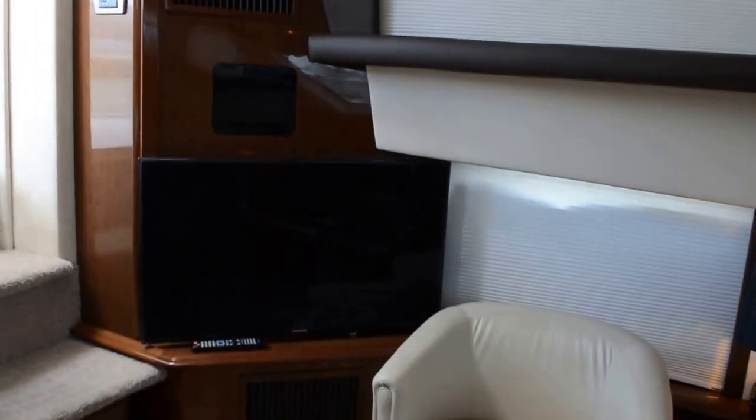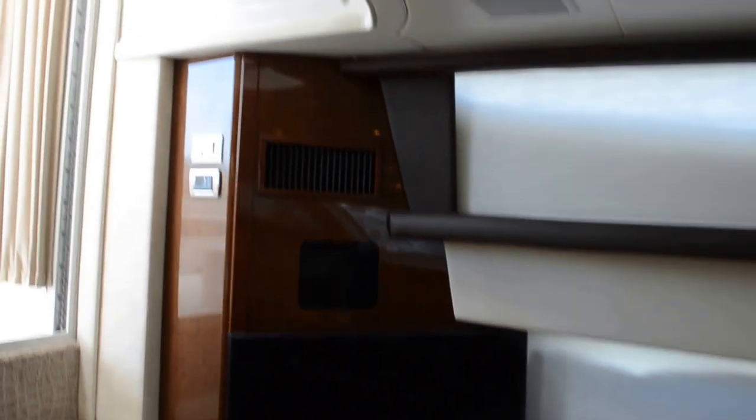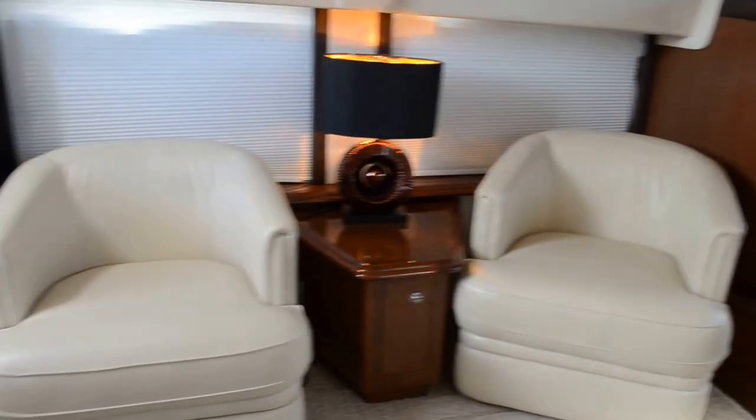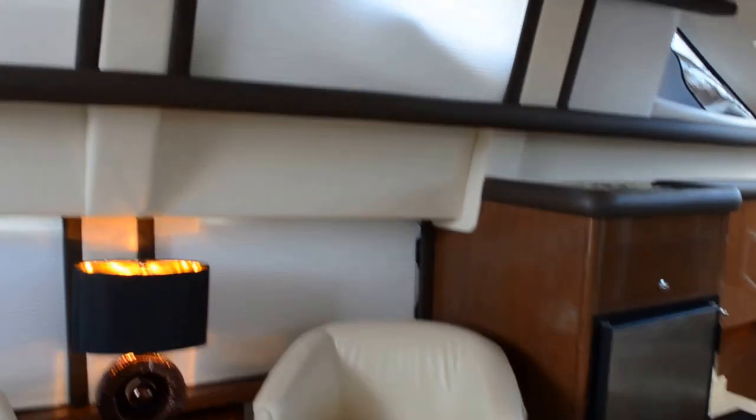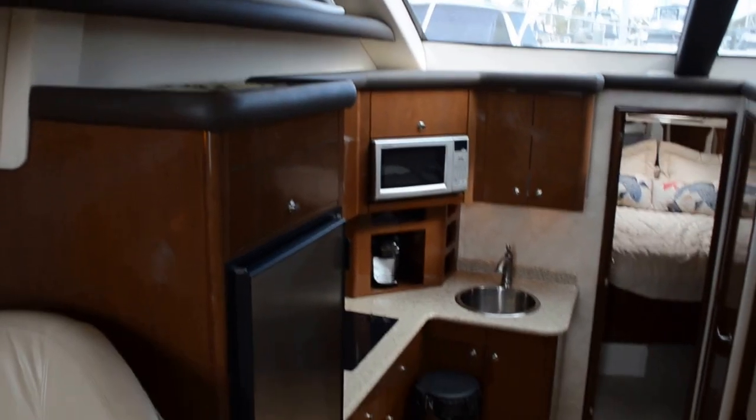Over on the port side, here's your entertainment system — I think that's a 42-inch television. Air conditioning controls are here as well. These barrel chairs are very comfortable; I know because I was sitting in one just a moment ago.